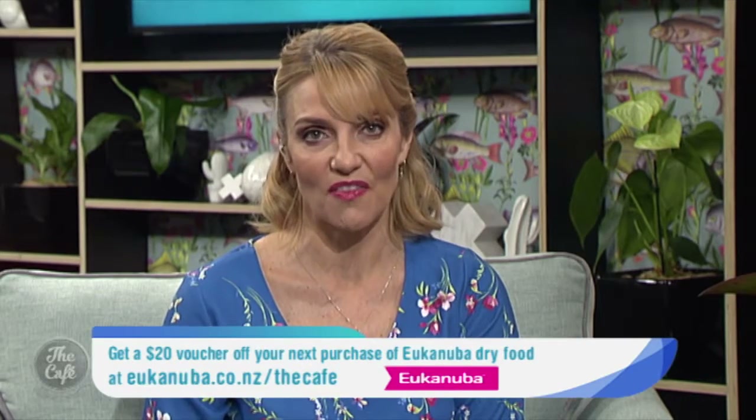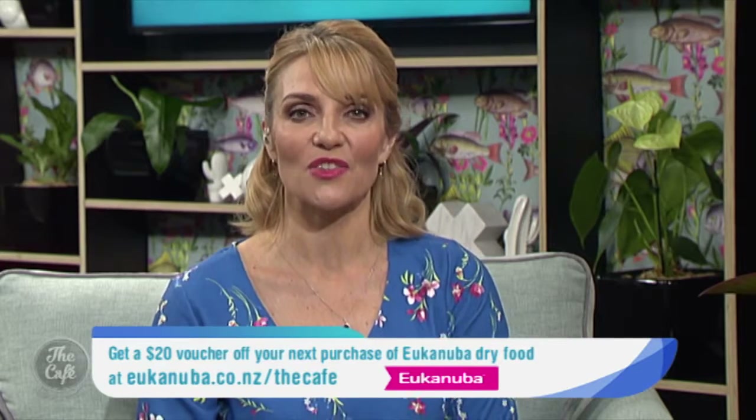Excellent — that's wonderful, thank you so much. Pet Corner is brought to you by Eukanuba, who are giving away to our viewers a $20 voucher off your next purchase of Eukanuba dry food. To download the voucher, go to eukanuba.co.nz/the-cafe.